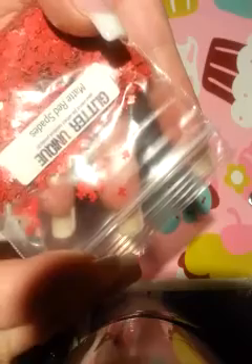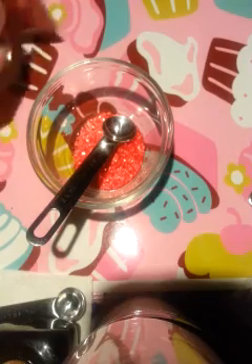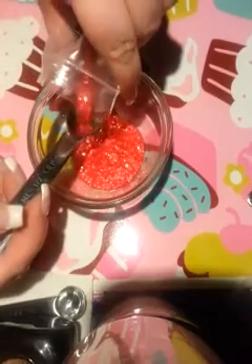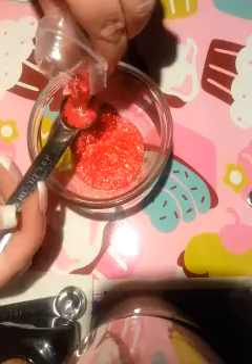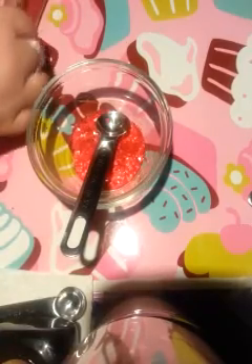I have here from Glitter Unique as well — this is matte red spades. I'm going to try to get one of them so you can see. You can see it's really, really cute. They're nice, and it's a little bit of a bolder red. And last but not least for the reds, I have here deep red hexies — it's 0.62 — from glitterlovers.com. They're really pretty.